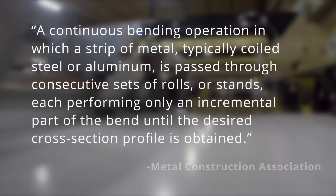A continuous bending operation in which a strip of metal, typically coiled steel or aluminum, is passed through consecutive sets of rolls or stands, each performing only an incremental part of the bend until the desired cross section profile is obtained.